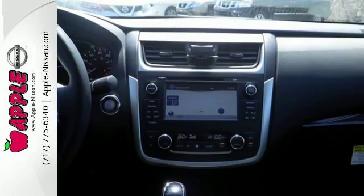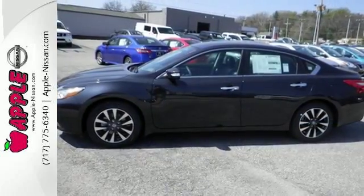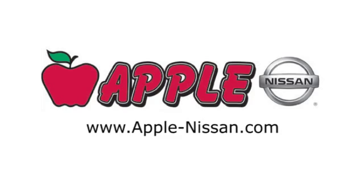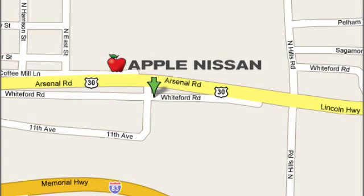Beauty runs deep in this Altima. Stop in and check it out before it's gone. Apple Nissan offers a great selection, exceptional service, and the value you expect. We are conveniently located at 1510 Whiteford Road in York, Pennsylvania.